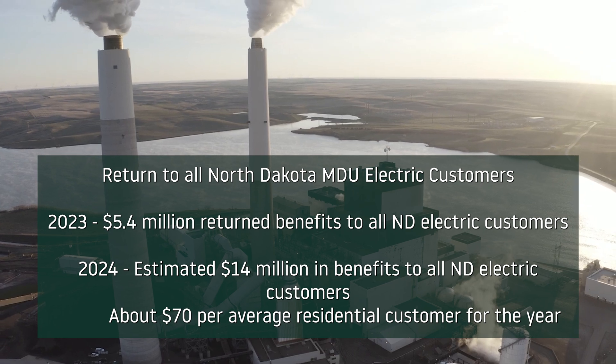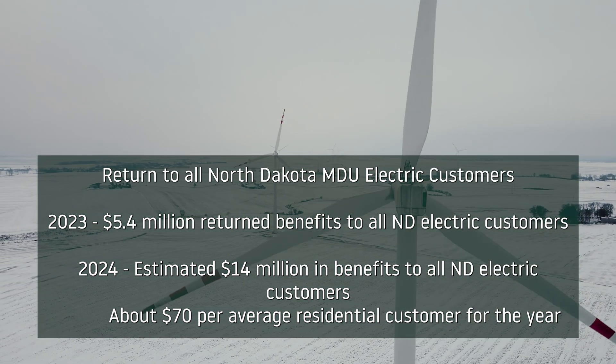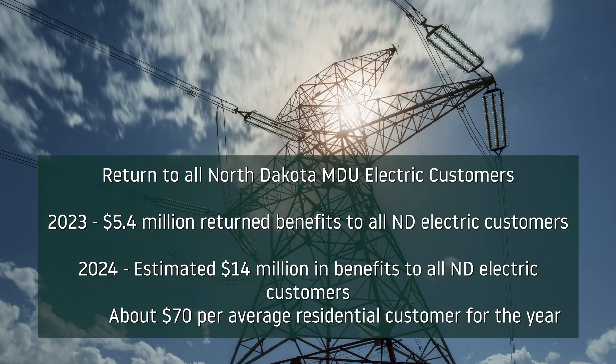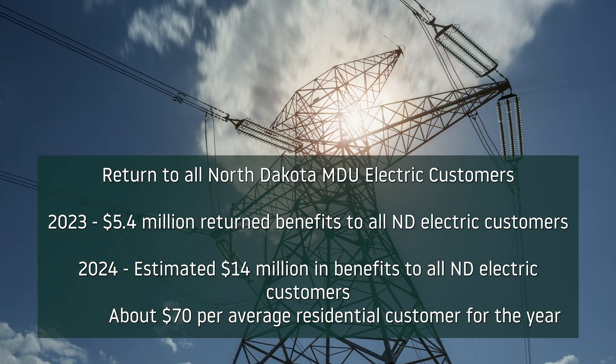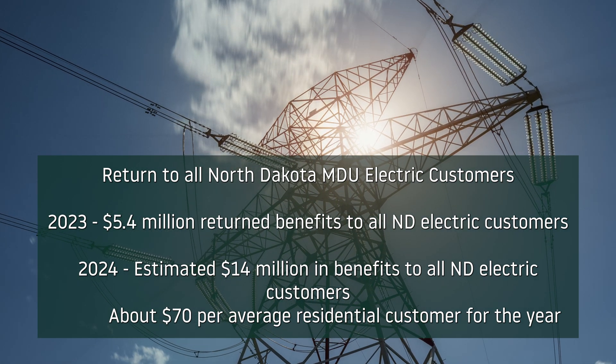Smart design and utilization of transmission assets created a $5.4 million return to MDU resident electric customers in 2023. In 2024, that number could be around $14 million, or about $70 per customer.